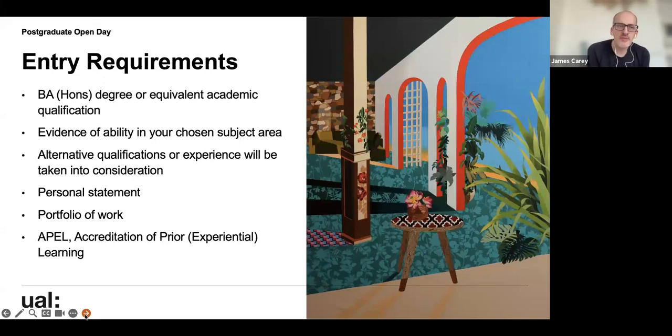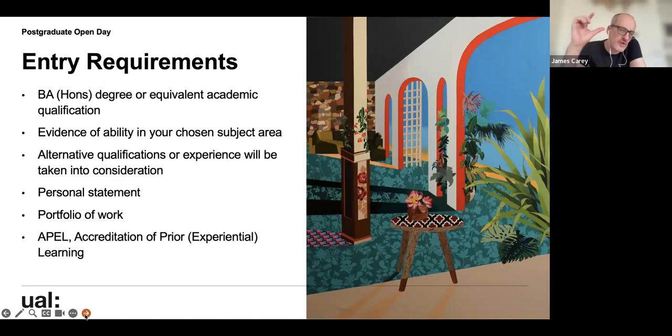Looking at course entry requirements: generally we ask for a BA degree or equivalent academic qualification and evidence of ability in your chosen subject area. We do consider alternative qualifications or experience in your chosen field. We don't ask for a portfolio of work for this particular course — your personal statement is key in how you express your interest. Accreditation of prior learning means that if you don't quite meet all requirements, you can explain in your personal statement why you feel you meet the spirit of the course, and we can consider other relevant experiences.